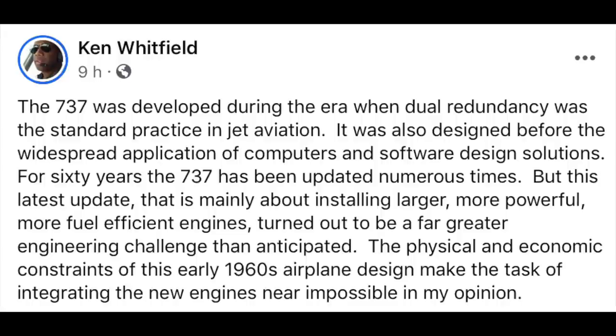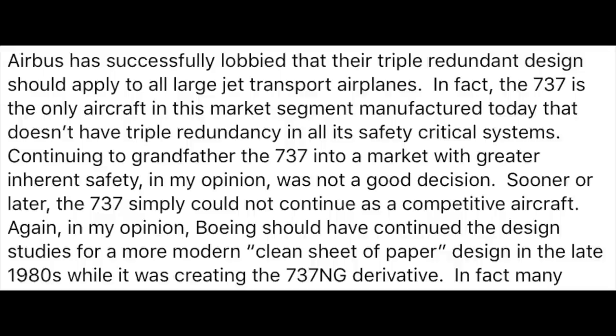The 737 was developed during the era when dual redundancy was the standard practice in jet aviation. It was also designed before the widespread application of computers and software design solutions. For 60 years, the 737 has been updated numerous times. But this latest update, that is mainly about installing larger, more powerful, more fuel efficient engines, turned out to be a far greater engineering challenge than anticipated. The physical and economic constraints of this early 1960s airplane design made the task of integrating the new engines near impossible, in my opinion. Airbus has successfully lobbied that their triple redundant design should apply to all large jet transport airplanes. In fact, the 737 is the only aircraft in this market segment manufactured today that doesn't have triple redundancy in all its safety critical systems.